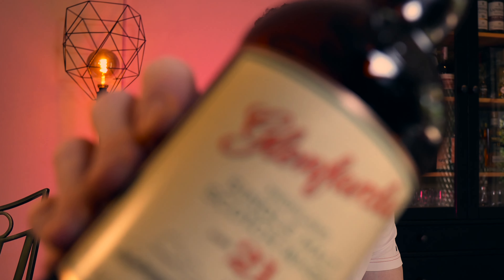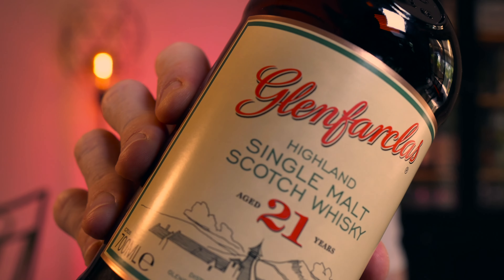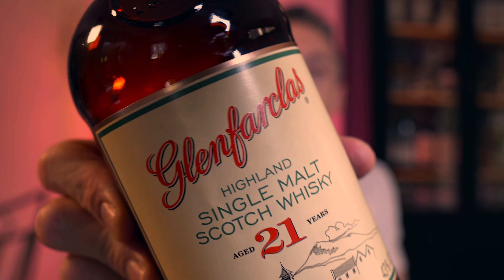There aren't too many whiskey distilleries that are as affordable as this one when it comes to age statements today. We're going to taste and review the Glenfarclas 21 year old. For those of you that are deep into the whiskey journey, no doubt you have heard of Glenfarclas — it's a highland malt.